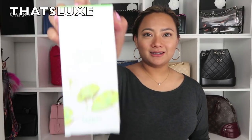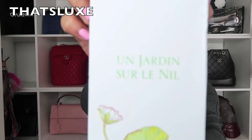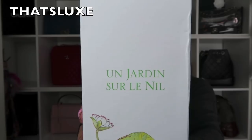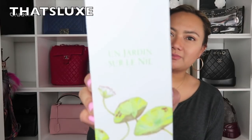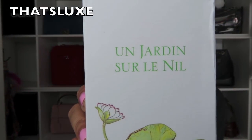Next item is from Hermès and this is my very first Hermès purchase. It's another fragrance. This is the Jardins collection — Un Jardin sur le Nil. That's how I would read it, but I don't really know how to pronounce it. That's what it looks like.